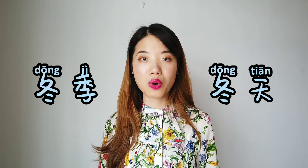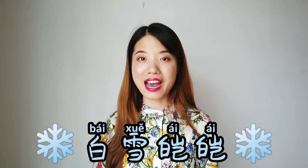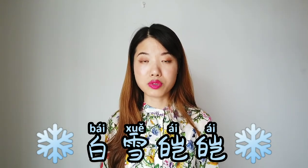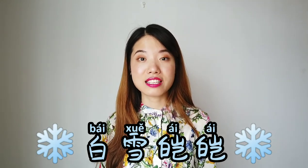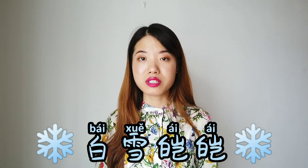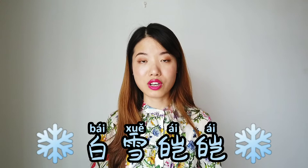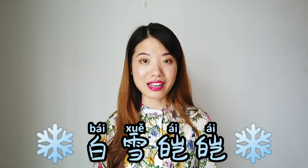The last one is 冬季. 跟我读：冬季. The idiom for winter is 白雪皑皑. 白 means white; 雪 means snow — so 白雪 is white snow. 皑皑 here indicates the shining, brilliant look of the snow. 白雪皑皑 also indicates heavy snow — if snow is not covering the whole ground or mountain, you wouldn't say 白雪皑皑 outside.